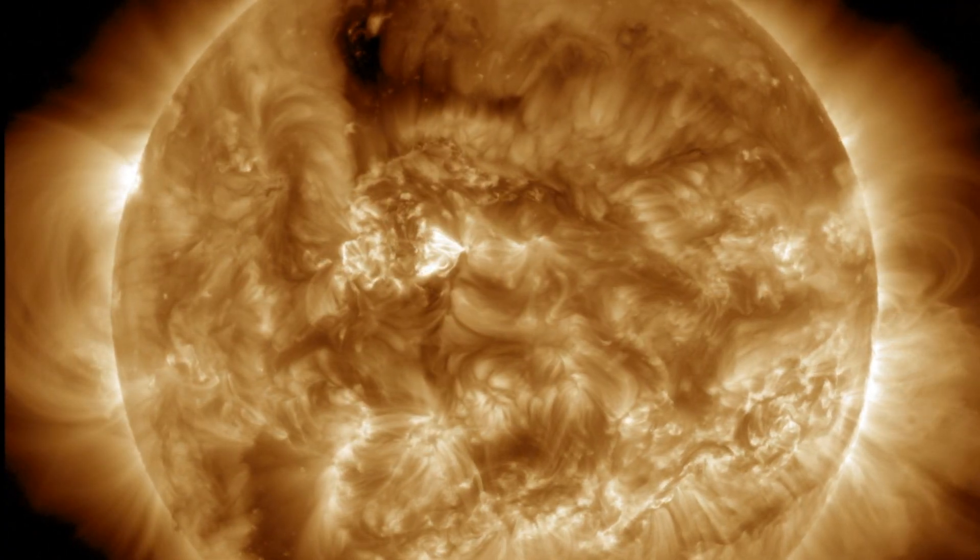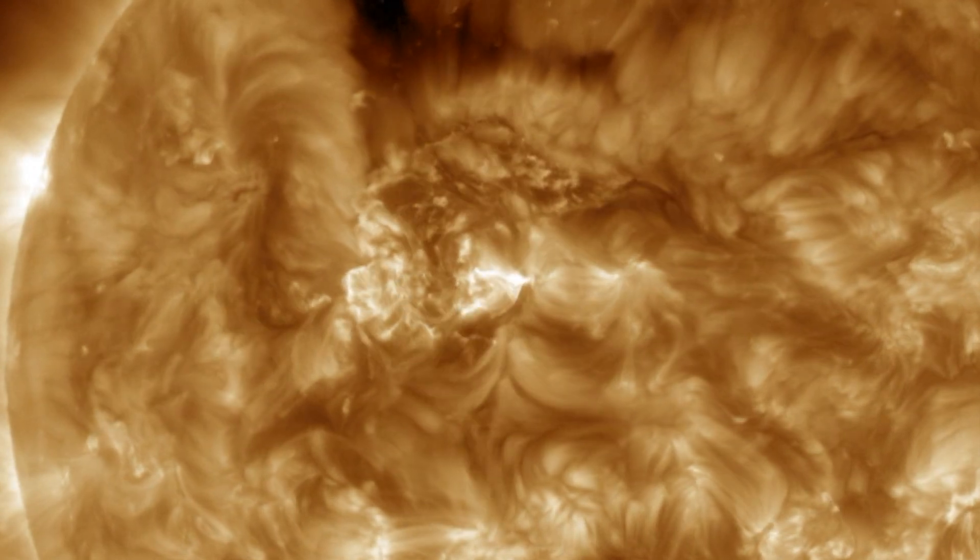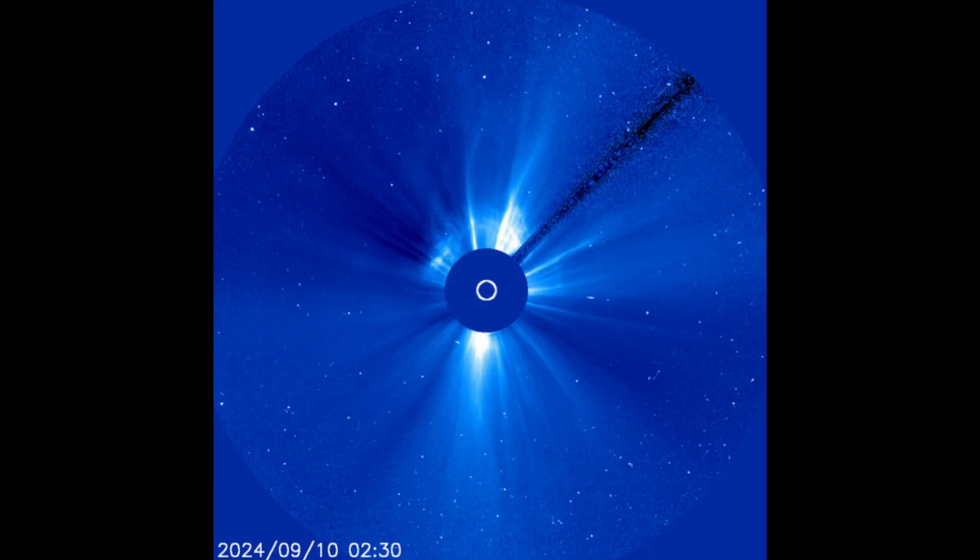Let's take a closer look at that long-duration flare. You see it there erupting plasma in the corona, and that visual combined with the long nature of the flare event — we're not surprised to see a faint halo eruption.